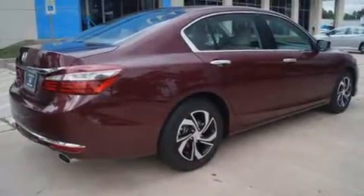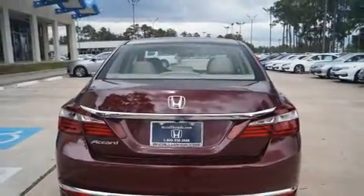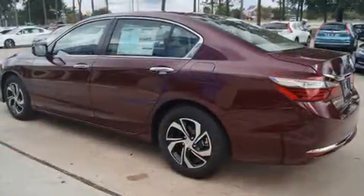Top features include front bucket seats, one-touch window functionality, a tachometer, a trip computer, fully automatic headlights, and remote keyless entry.